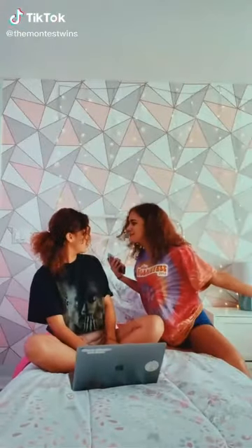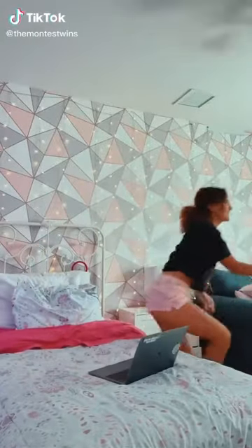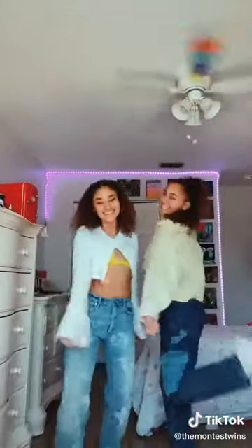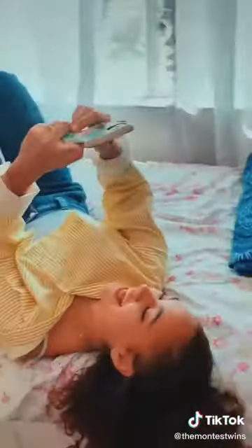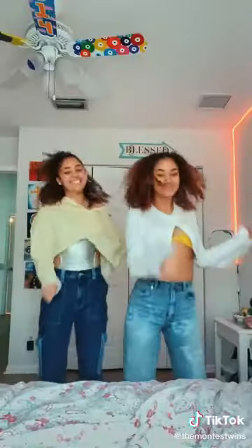Party in the house is a house party! Party in the house is a house party, yeah!